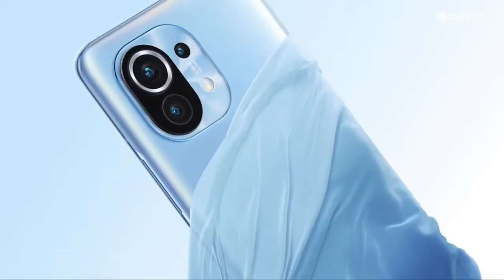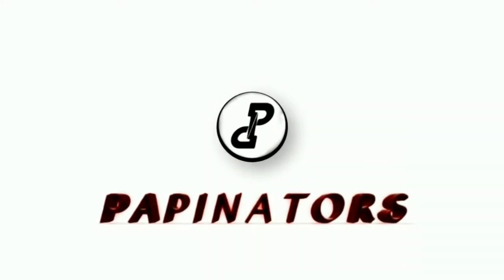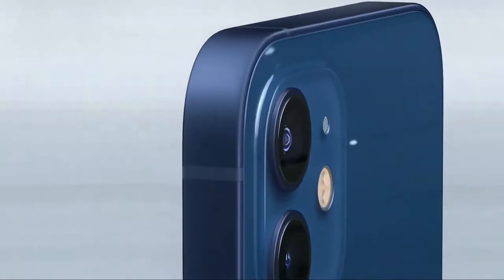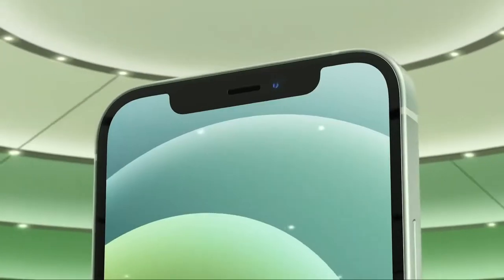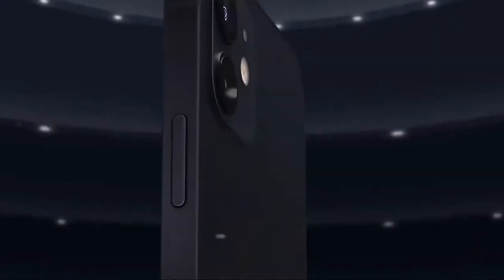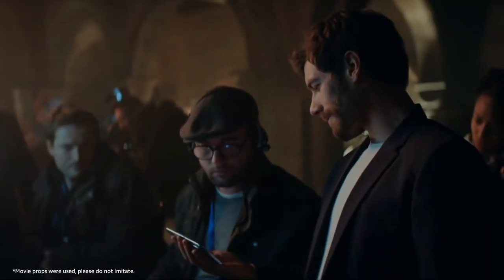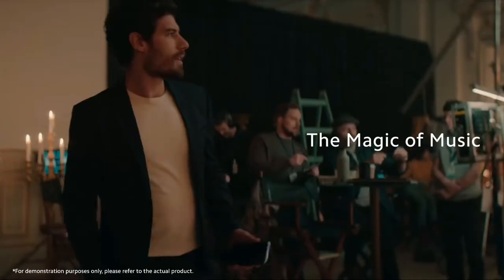Today we have a very big comparison between Xiaomi's Mi 11 and Apple's iPhone 12. These devices are for two different kinds of people, so don't take it personal if you're an Android fan or an iOS fan. With that being said, let's start with the pricing and what comes in the box.